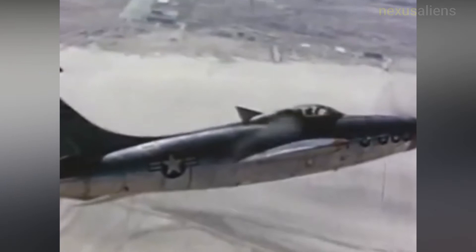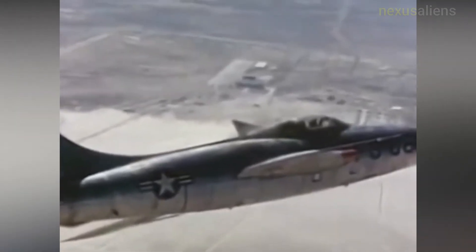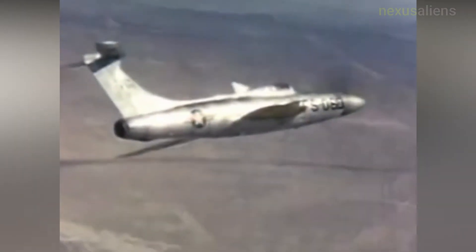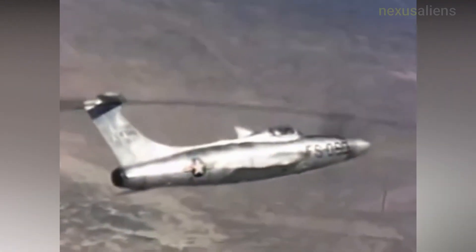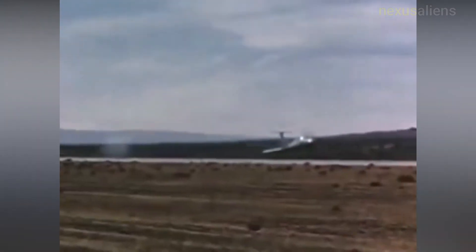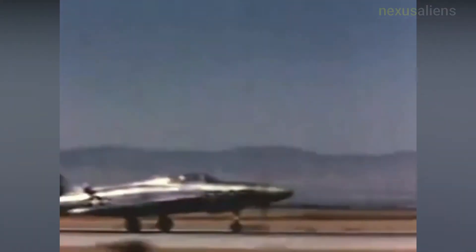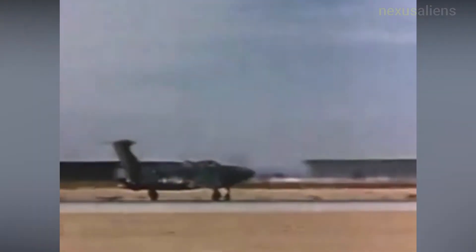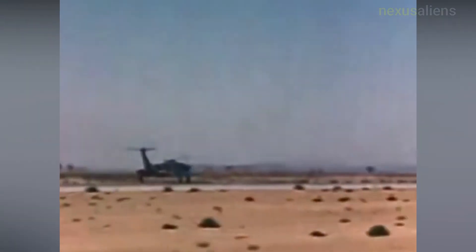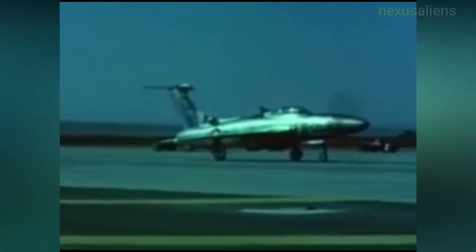The XF-84H was almost certainly the loudest aircraft ever built, earning the nickname Thunderscreech as well as the Mighty Ear Banger. Unlike standard propellers that turn at subsonic speeds, the outer 24 to 30 inches of the blades traveled faster than the speed of sound even at idle thrust, producing a continuous visible sonic boom that radiated laterally from the propellers for hundreds of yards. Coupled with the considerable noise from the subsonic aspect of the propeller and the T-40's dual turbine sections, the aircraft was notorious for inducing severe nausea and headaches among ground crews.